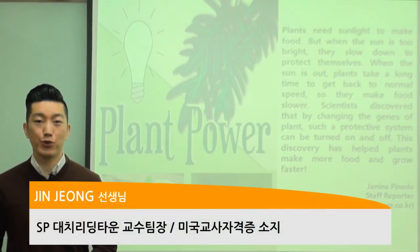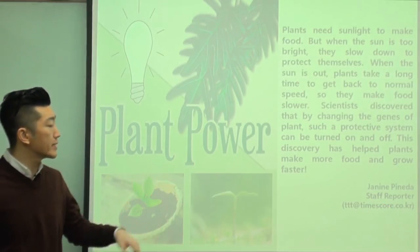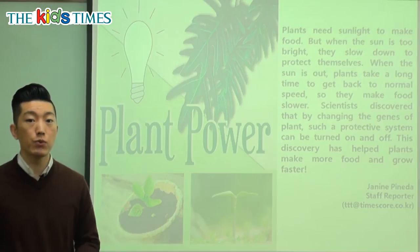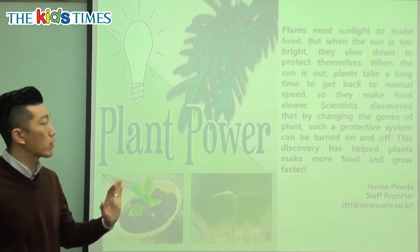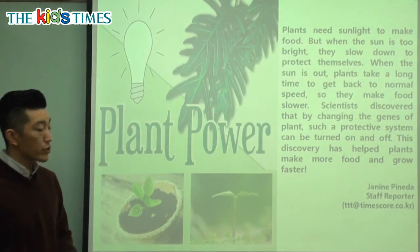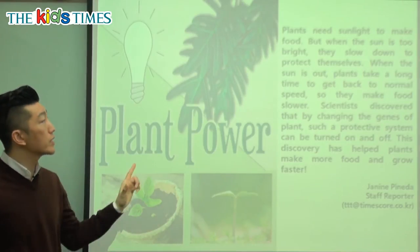Hello everyone, it's Jin Thi Chir again from Reading Town. Let's take a look at today's article. The title of today's article is Plant Power. We know that plants help us in many different ways, but let's see what this article is talking about in more detail. You can see pictures of plants that are growing, so maybe that gives us a clue about what today's article will be about. Let's read it together.